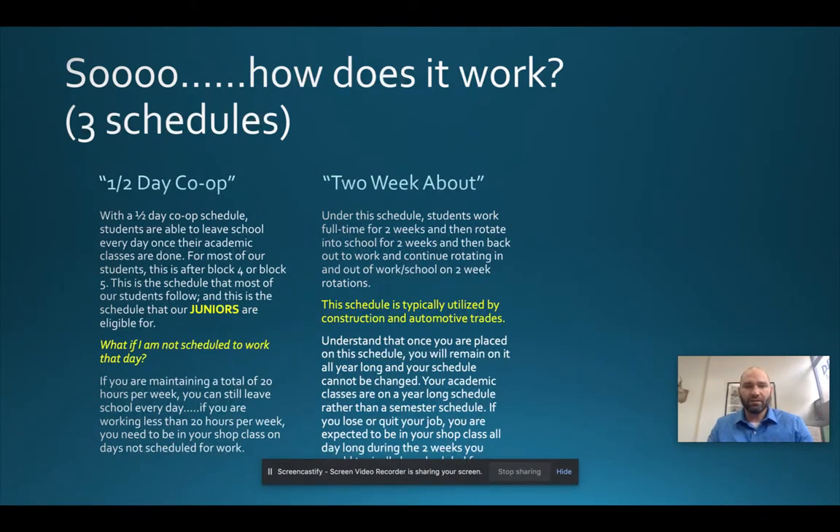The two-week about schedule is a little different because it's year-long. In this schedule, the classes you participate in — typically ELA, Spanish 2, Senior Math, and your career area — are year-long. You will not change at the start of the second semester.